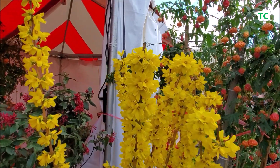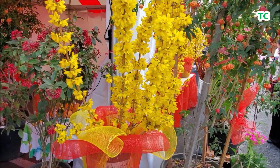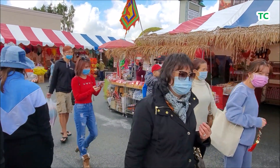Đây là một chậu hoa mai Cali với bông nở chi trích trên cành, đã được các nhà vườn người Việt trên đất Mỹ bỏ ra nhiều công sức để gây giống và chăm sóc.